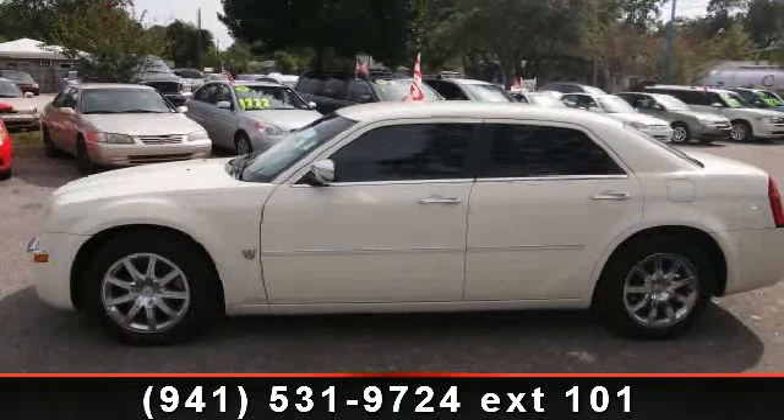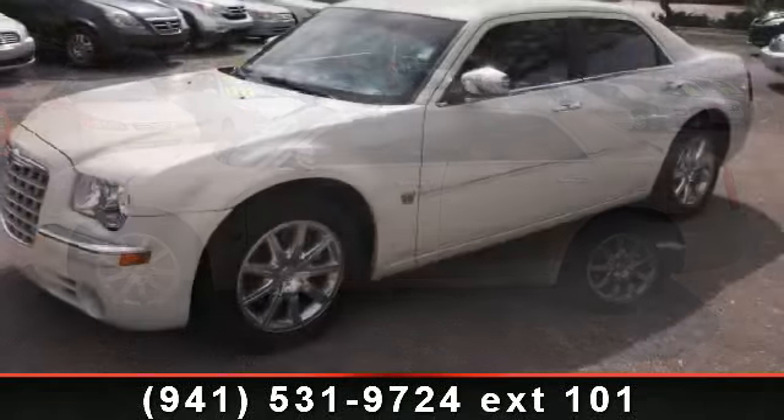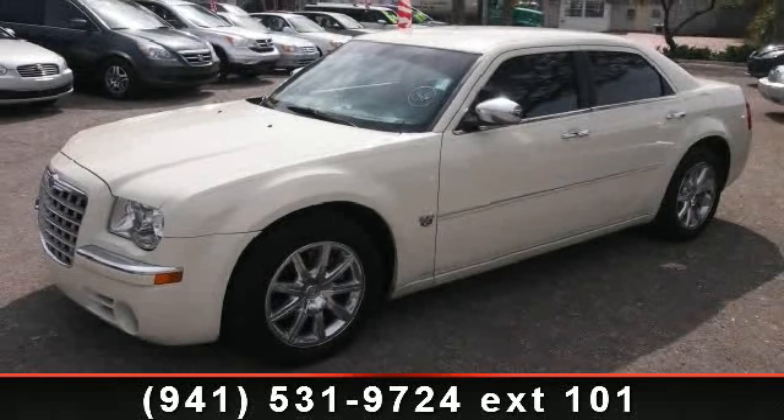wheel audio controls, and remote trunk release. Let us put you in the driver's seat today — call or click to contact your dealership.